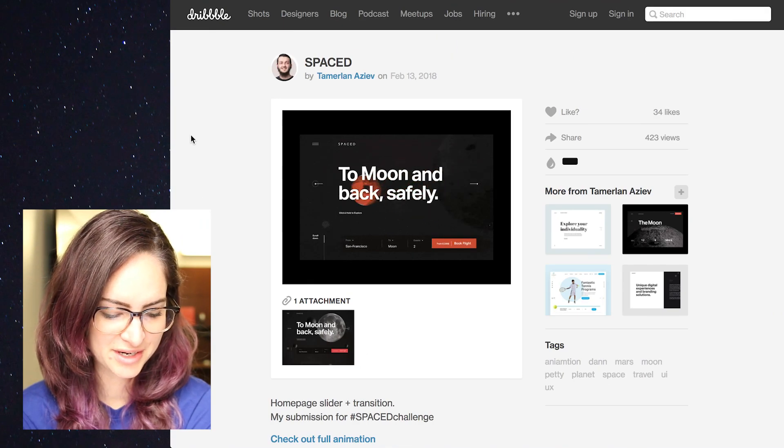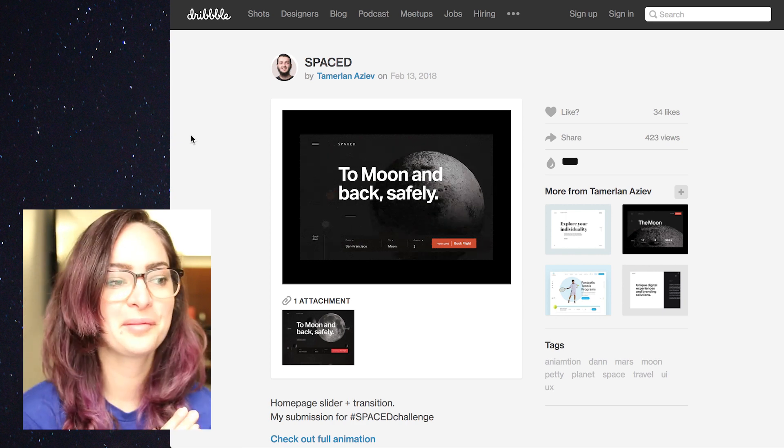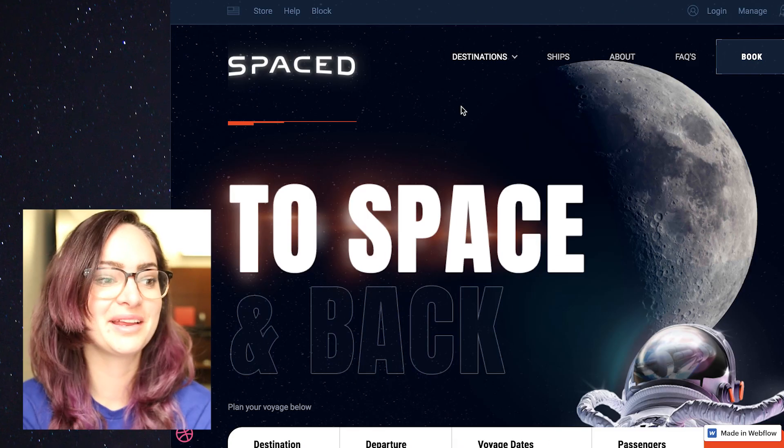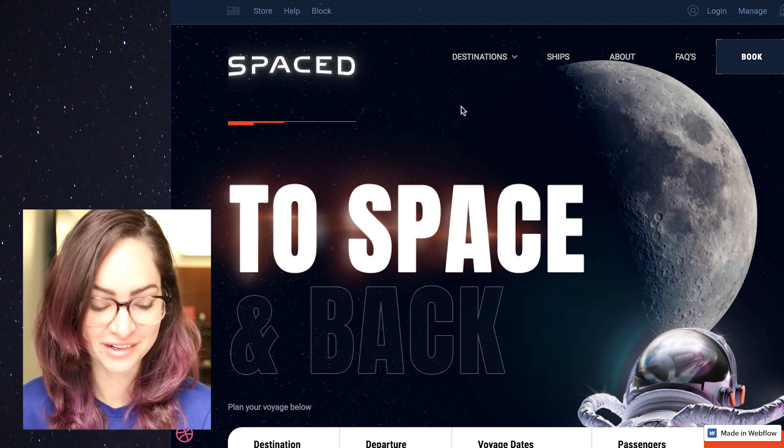This one had really lovely animation as you switch through what planet you're going to travel to, or moon. And then some people went even further beyond that and actually built out their homepage design so it wasn't just a mock-up but an actual functioning design.